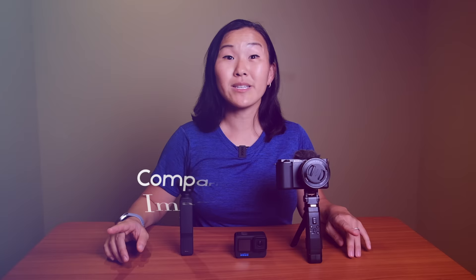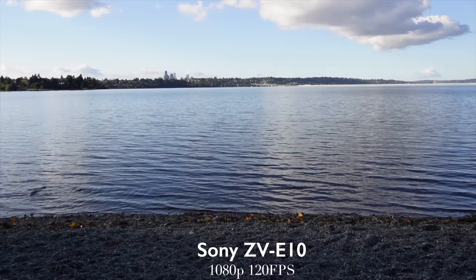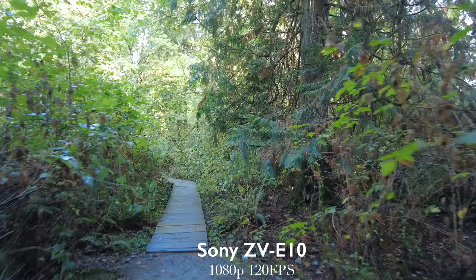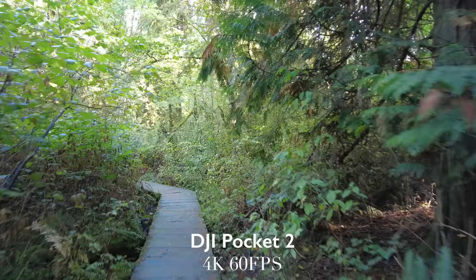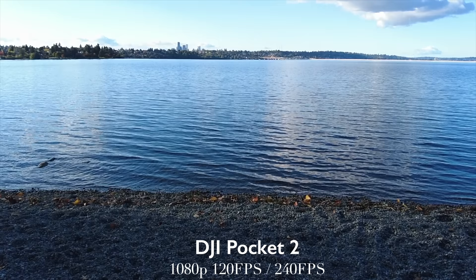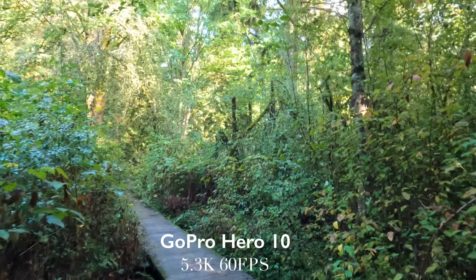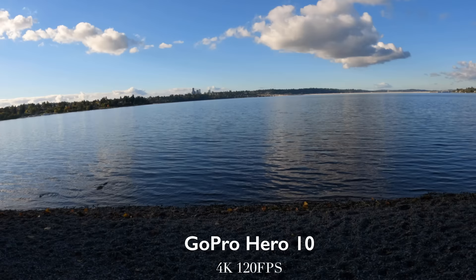The first comparison point is image quality. All three cameras can shoot at least 4K. The Sony ZV-E10 caps out at 4K 30fps or 1080p 120fps slow motion. The DJI Osmo Pocket 2 caps out at 4K 60fps and can do 1080p 120fps or super slow 240fps slow motion. The GoPro shoots the best resolution of all — 5.3K at 60fps — and can do 4K 120fps slow motion and super slow 240fps at 2.7K resolution.